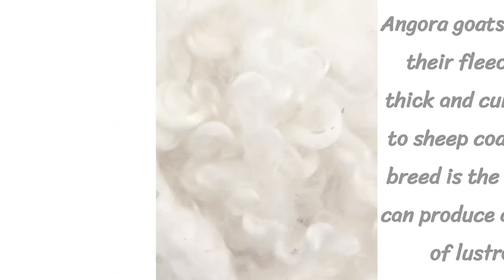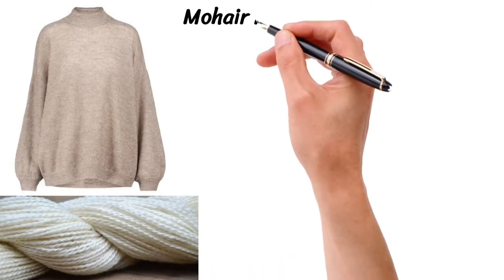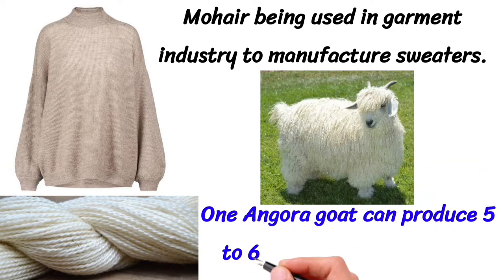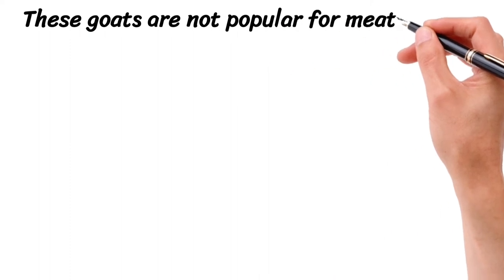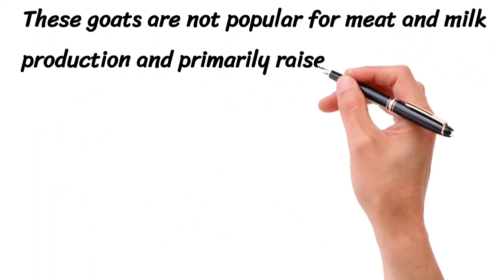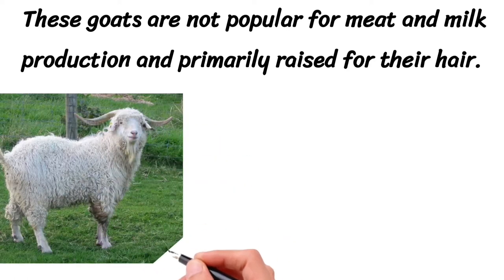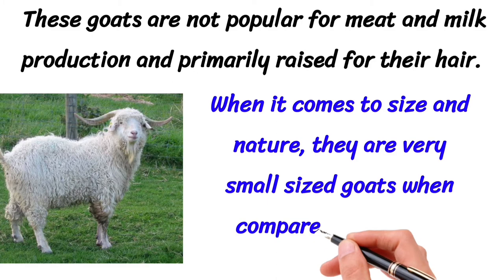Mohair is used in the garment industry to manufacture sweaters. One Angora goat can produce 5 to 6 kilograms of mohair per year. These goats are not popular for meat and milk production and are primarily raised for their hair. Angora goats are not prolific breeders and are more prone to external parasites as their coats are denser.